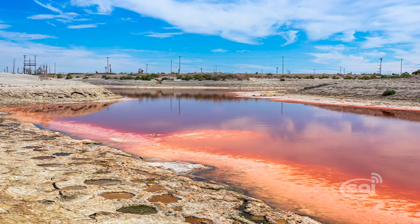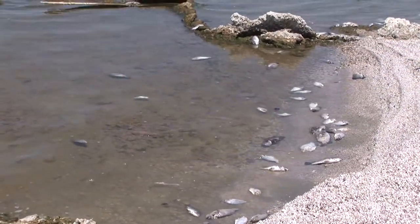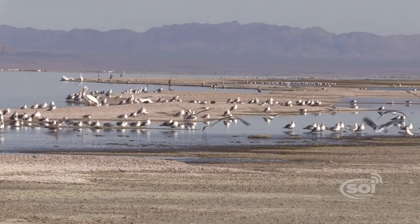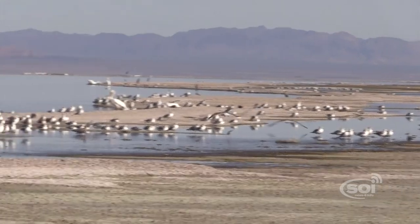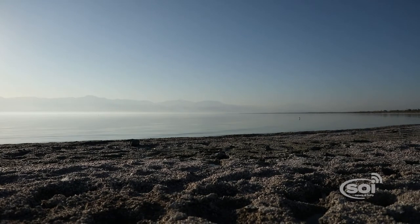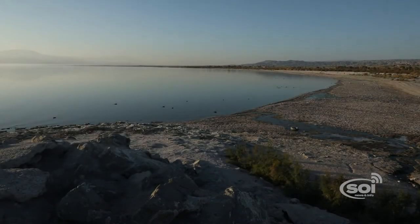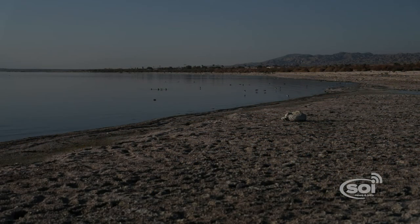The fish are dying off because of the increase in salinity and the decrease in oxygen, and that's affecting the ability of birds to feed on them because there are fewer of them. Other organisms that previously thrived when the water quality was better are dying off as well. The overall ecology is changing because the chemistry of the water is changing, and over the longer term one of the biggest risks is the fact that there will be very large contributions of dust.